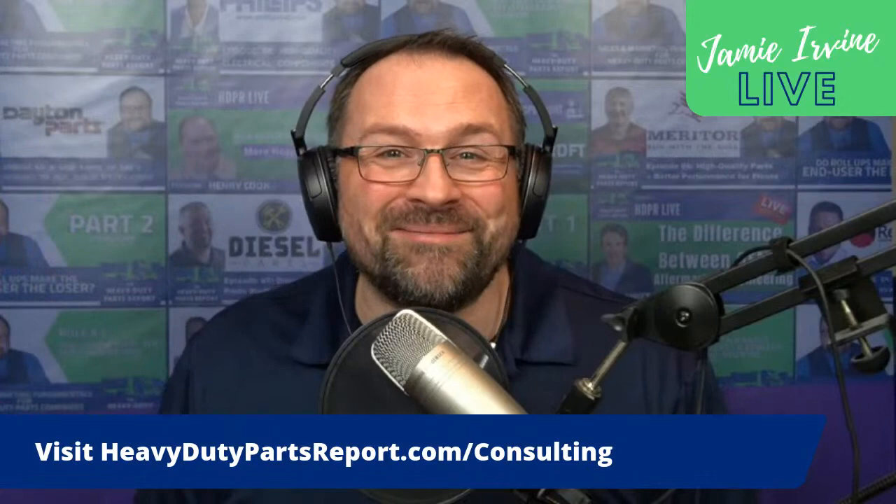Thank you so much for tuning into today's live stream. I apologize if you could hear the dog barking in the background — that's the one thing about live: you can't stop and make adjustments. I look forward to seeing you live from Las Vegas at the APEX show next week. Thanks for tuning in — we'll talk to you then.